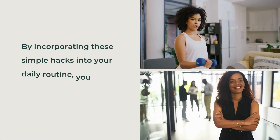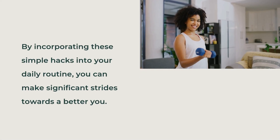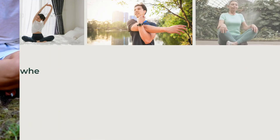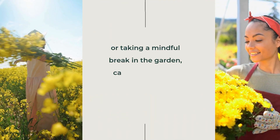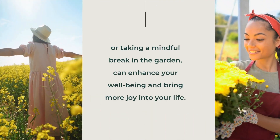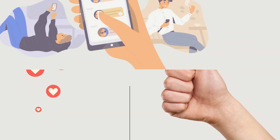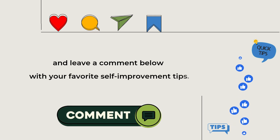Self-improvement doesn't have to be complicated. By incorporating these simple hacks into your daily routine, you can make significant strides towards a better you. Remember, connecting with nature — whether through a morning stretch near your plants or taking a mindful break in the garden — can enhance your wellbeing and bring more joy into your life. If you enjoyed this video, please give it a thumbs up, share it with your friends, and leave a comment below with your favourite self-improvement tips.